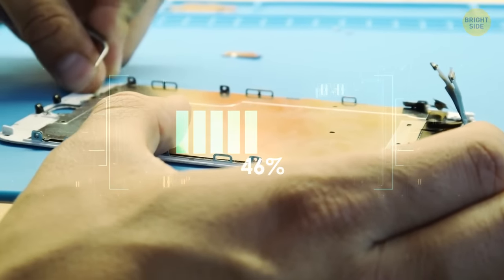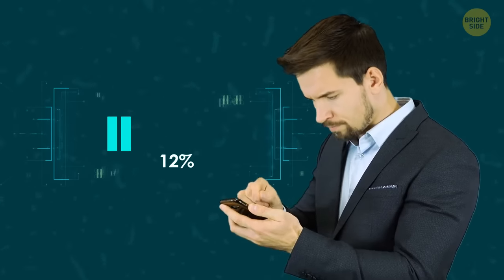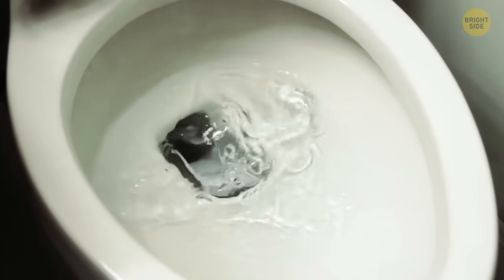When your phone shuts down and says you have 0% battery, there's actually a tiny bit of juice left in there. But your device is designed not to use it. If a modern battery somehow got to actual zero, you wouldn't be able to charge it again and you'd have to get a new phone.